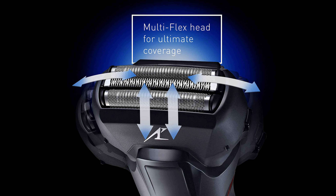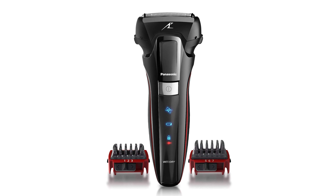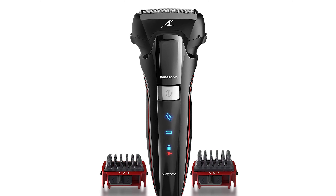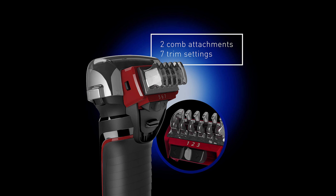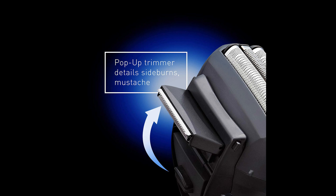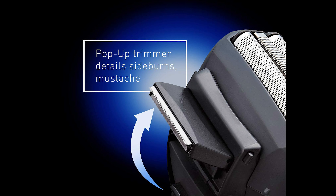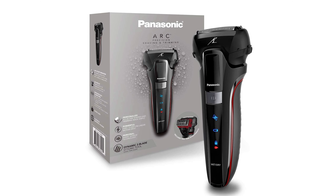The most effective solution, in my opinion, is incorporating a good shaving cream. While I understand most men prefer dry shaving, Panasonic electric razors, particularly during a wet shave, outperform all other brands. If you seek enhanced comfort, it's worth giving this a try. The ESL 41K model is typically available at a reasonable price, often with excellent deals. Additionally, the replacement foil and blade set for this model is cost-effective and widely accessible.